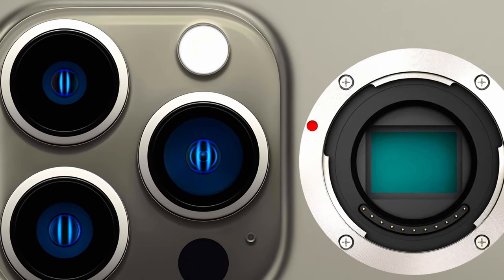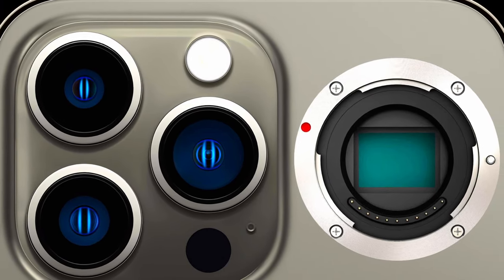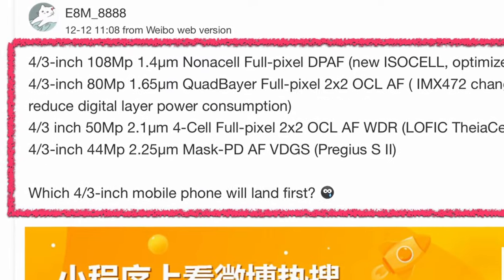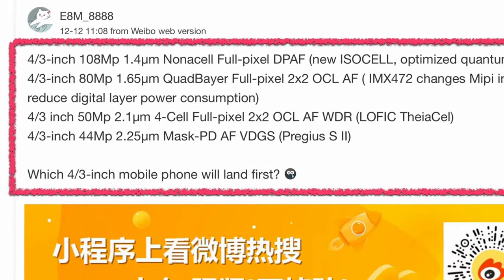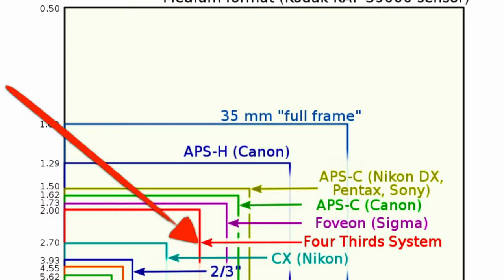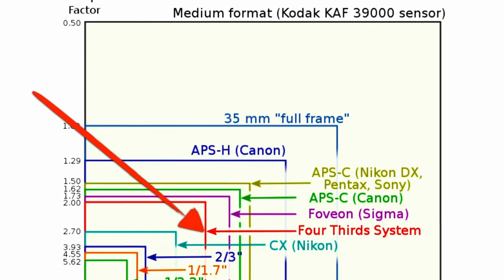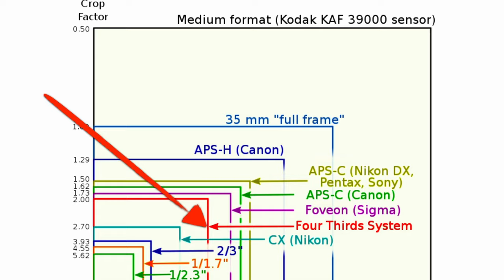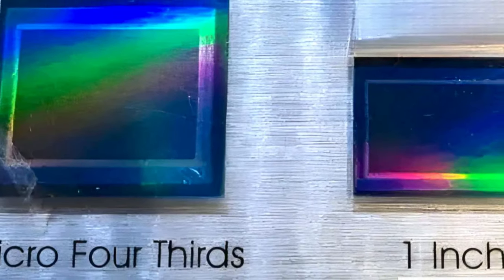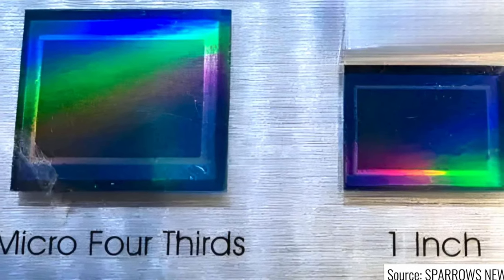Are you ready for smartphones with micro four-thirds sensors? The next image revolution is beyond the corner. Resources indicate valid attempts to implement large sensors in smartphones. For now, the definition of large sensors means micro four-thirds systems. That would constitute a revolution in videography, not just in the smartphone segment, but in the camera market as a whole. Multiple resources indicate a new generation of micro four-thirds sensors that is ready to arrive in the market and be implemented on smartphones.